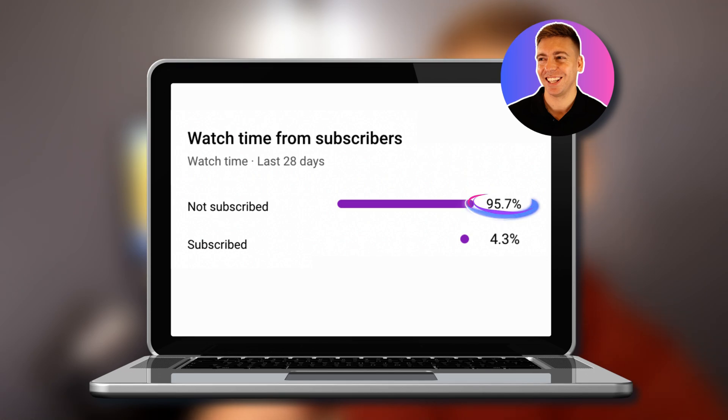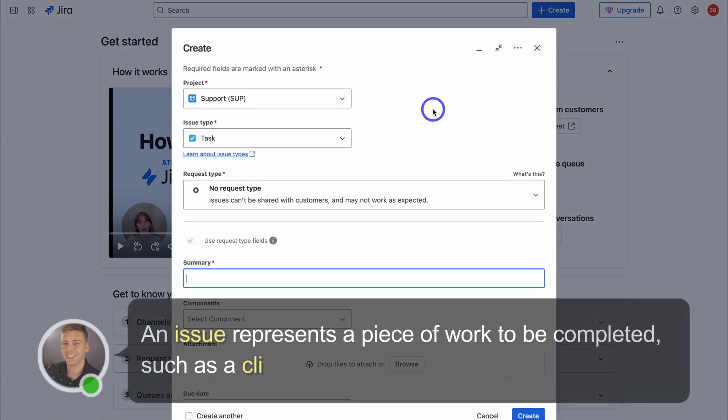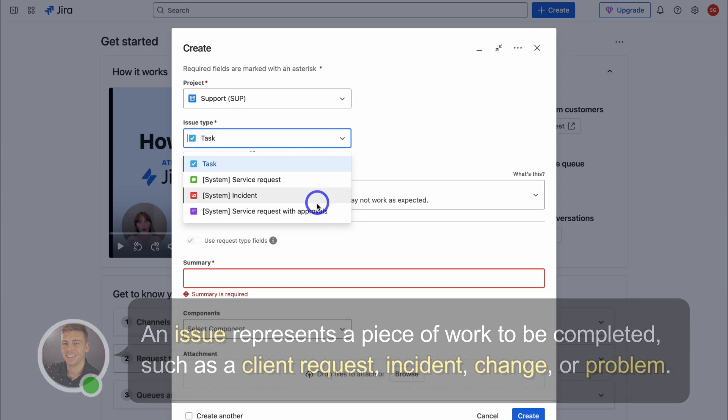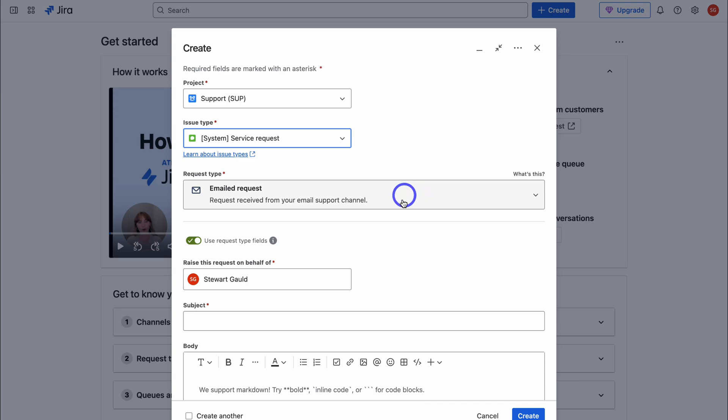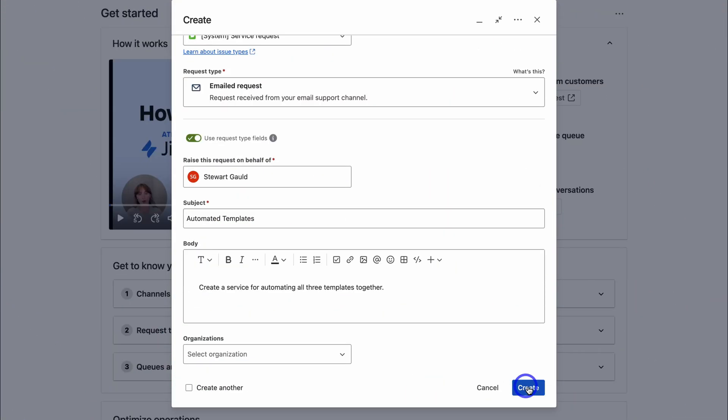Let's head back to the service management dashboard. If we navigate down to queues, this will display all the requests that you and your team need to respond to across your different projects. We can also manage all our conversations. Navigate up to Create to quickly create a new request — choose the project, select the issue type, specify where the request came from (for example, a customer via email), and add other details. Then click create.